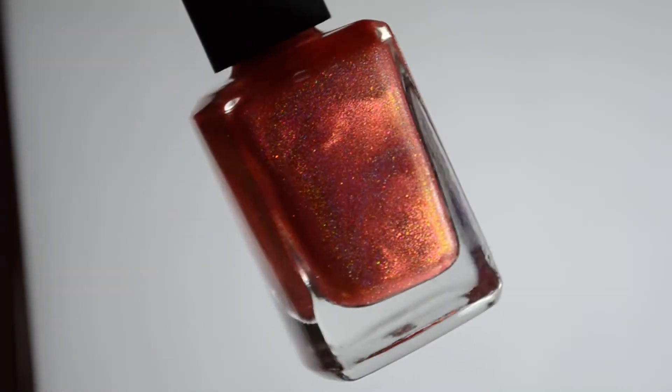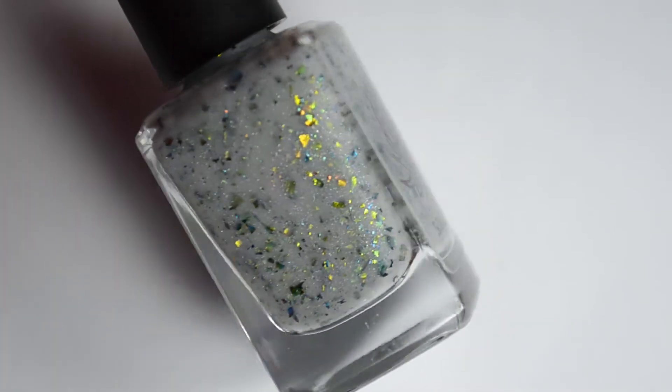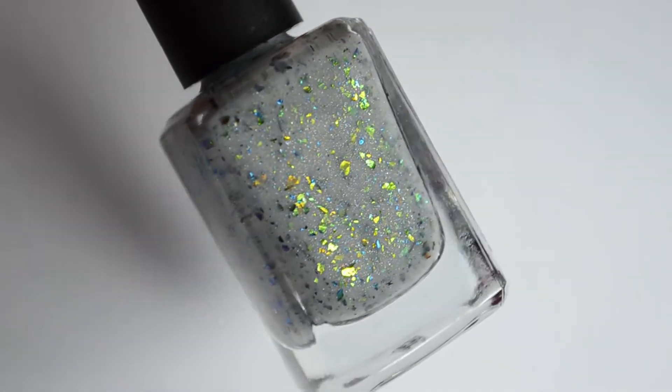Adventure Awaits Isle of Wight is a four-piece collection that is packed with shimmer, and of course, if you know Rachel, it definitely has flakies.